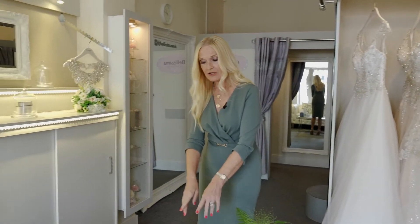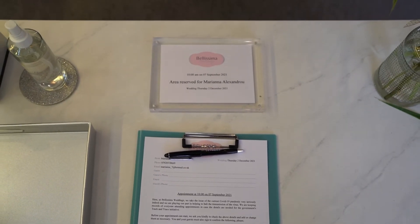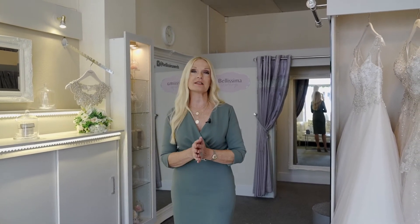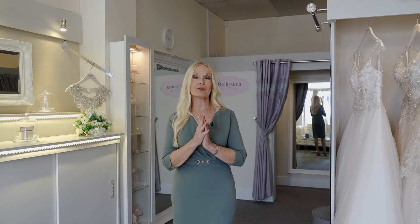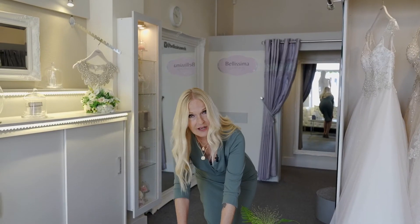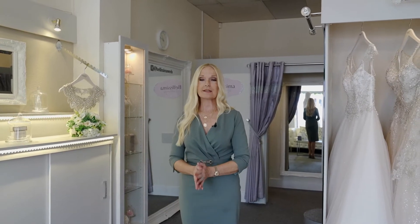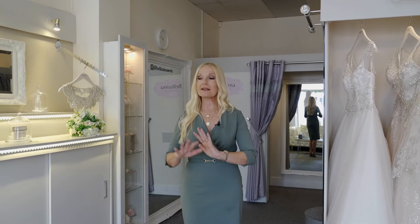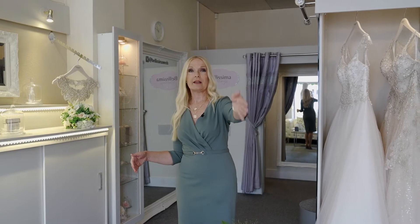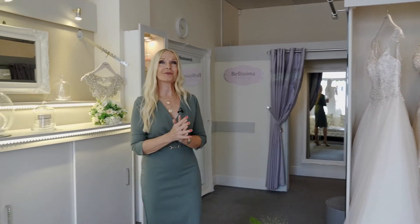We'll ask you to fill in our track and trace forms when you come in, as we've been doing throughout the Covid pandemic. We just ask you to self-declare that you're healthy and that your guests are too. You'll see this little sign that says 'area reserved' — that goes on the table once we know the room has been sanitized. When that sign is on the table the area is reserved especially for you, and no one else will come into this room as it will be just you coming in and out of room 3.